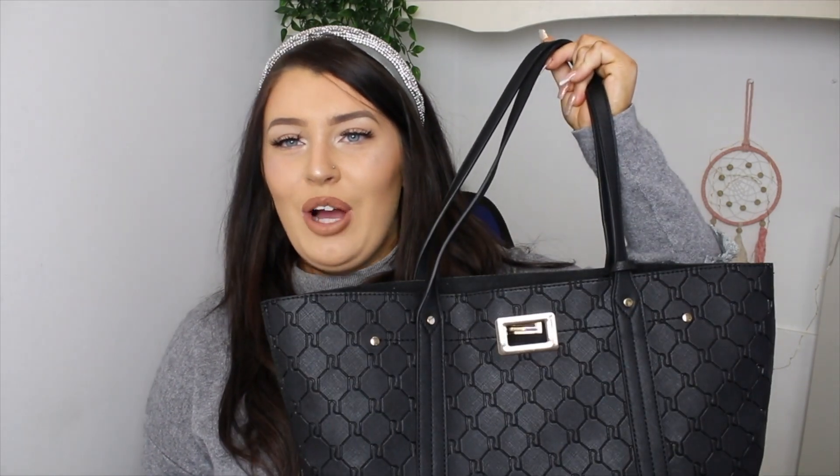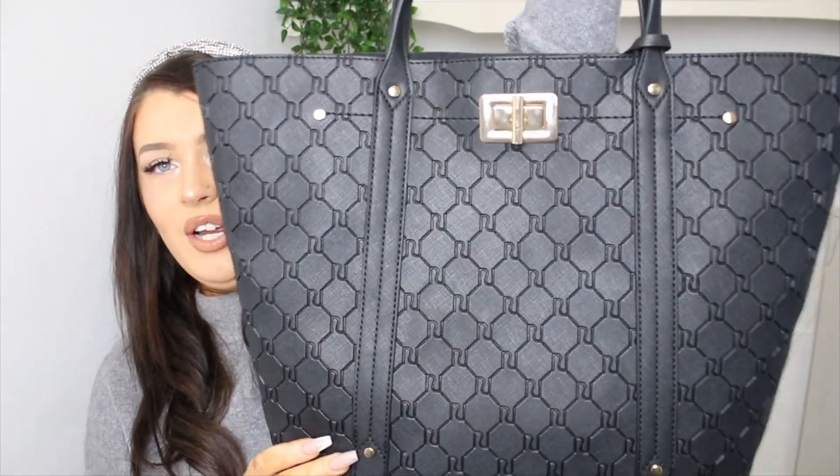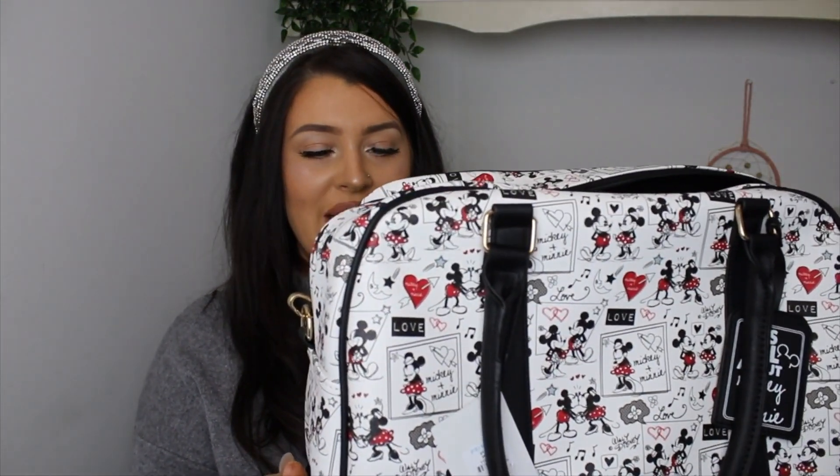Now moving on to what Aaron got me. The first thing is a new River Island handbag — I had my eye on this one. I love the detail and the shape of it. I recently got a laptop for my 21st birthday, and this bag is big enough to fit my laptop along with everything else, so it can be like my editing handbag — perfect for when I'm going out and want to bring my laptop.